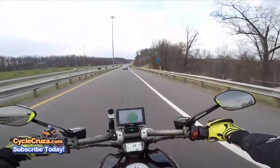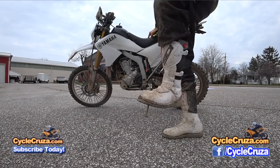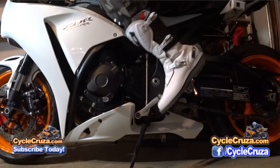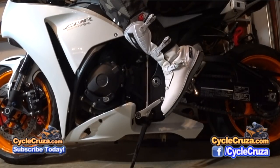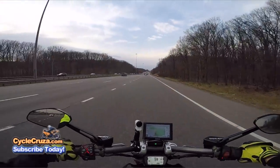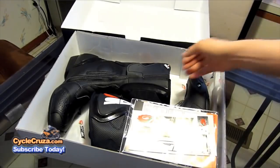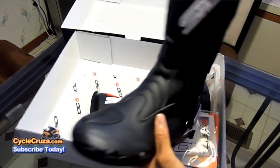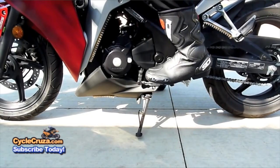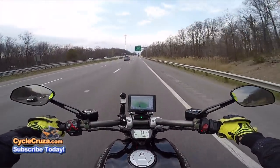For boots, I'm wearing the TCX Trial Zero boots because I rock them for both street and off-road — it's perfect as a hybrid boot. Pay money for a good pair of boots and they'll last a long time. My TCX Fusion Air boots lasted me from 2012 all the way to the end of last year — a good five years before the zipper finally went out.